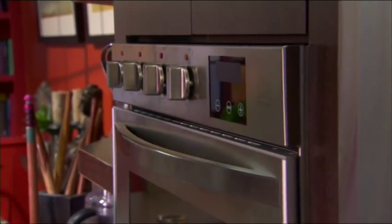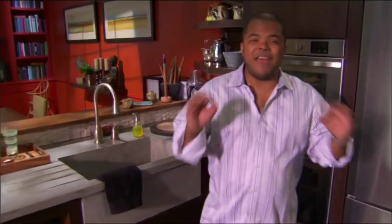I've created a nice efficient working space and a nice working triangle between my sink and my fridge and my ovens. Very efficient. That's good design.